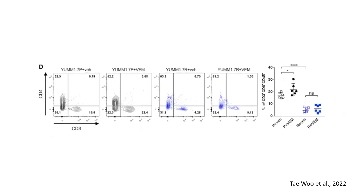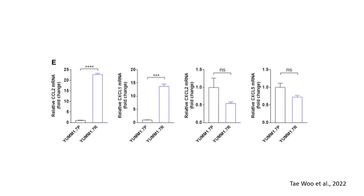Flow cytometry analysis of CD45, CD3, CD8 cells reveals a significant reduction in CD8 T cells in resistant tumors. Immune suppression is likely a key feature of vemurafenib resistance, preventing effective antitumor immune responses. RT-PCR analysis showed significantly increased CCL2 and CXCL1 expression in resistant tumor cells. CCL2 and CXCL1 are known to recruit immunosuppressive myeloid cells, aligning with the increased MDSC and tumor-associated macrophage populations. No significant differences were observed in CXCL2 and CXCL5 expression.